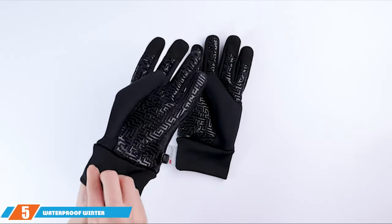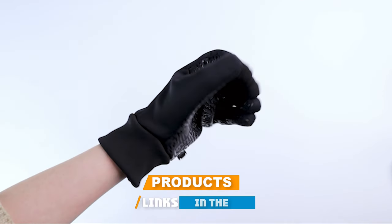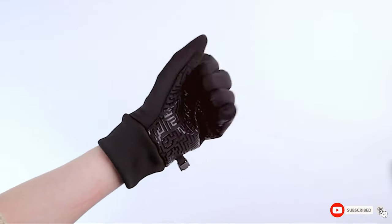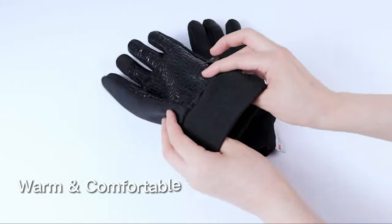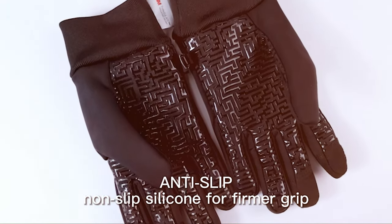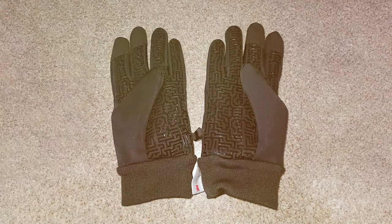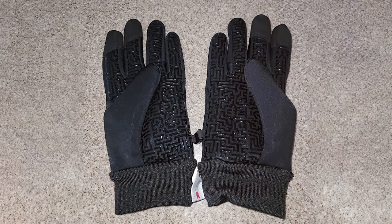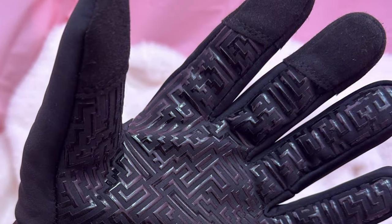Number 5: Waterproof Winter Gloves for Men and Women. Moving on to number 5, we have a versatile option — the Waterproof Winter Gloves for Men and Women. These gloves are perfect for couples or anyone looking for a unisex option that delivers both performance and affordability. They feature a waterproof and windproof outer shell, ensuring your hands remain dry and warm in harsh weather conditions. The insulation strikes a perfect balance between warmth and mobility, so you can perform tasks with ease while staying comfortable.